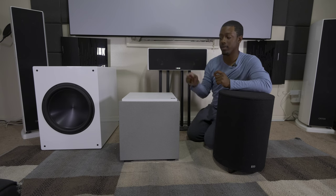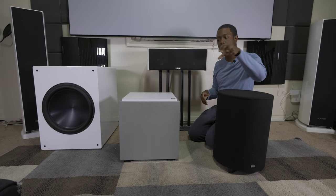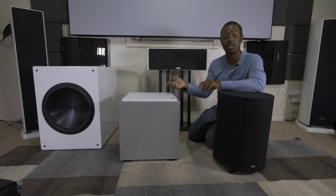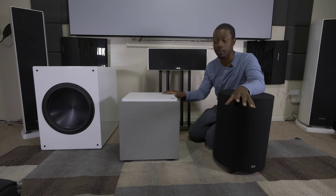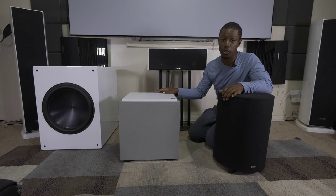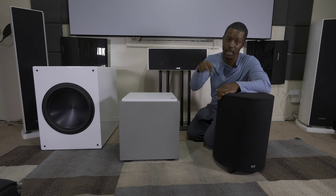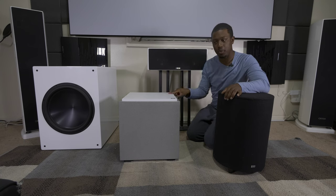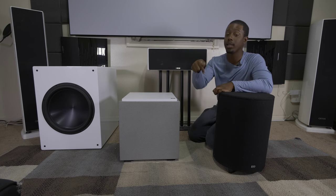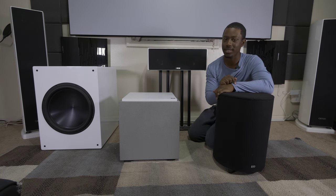So those are the pros and cons of each subwoofer type. What I want you to do is look around your home theater, look at your sub, and ask: is my sub appropriate for the room it's in and the type of content I'm going to use it for? Should I look into a passive sub for both music and movies? Should I go sealed because I'm a music lover? Or should I go ported because I have a big room and need a lot of bass? It's completely up to you. In the comment section below, tell me what sub you have — is it ported, sealed, or a passive radiator type — and why you picked it. Hit that like button and subscribe if you aren't already. See you in the next video!